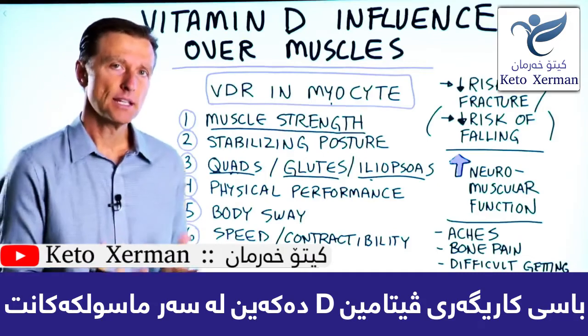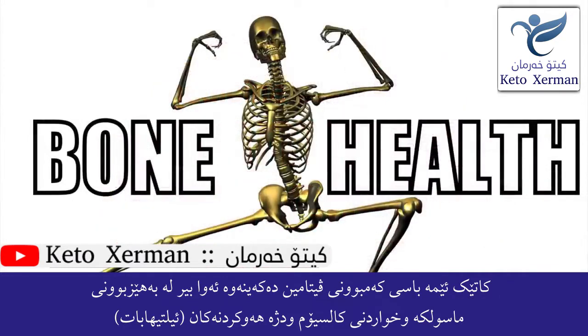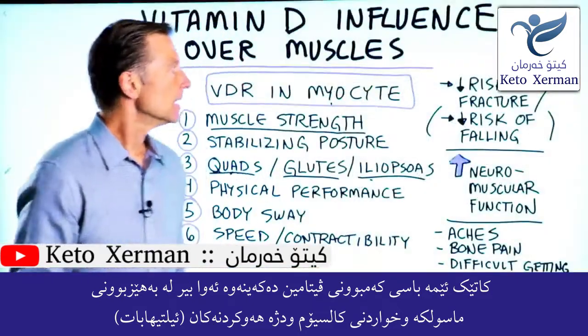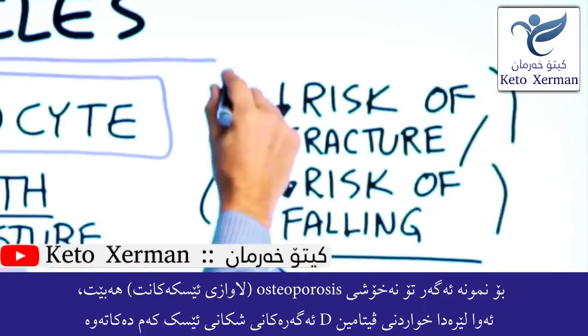We're going to talk about vitamin D's influence over your muscles. When we think of vitamin D deficiency, we might think of bone strength, calcium absorption, and anti-inflammatory effects. So if you have osteoporosis, for example, taking vitamin D can decrease the risk of getting a fracture.